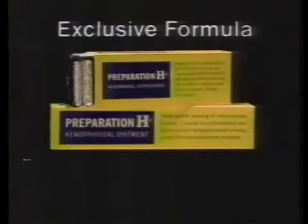Exclusive formula Preparation H relieves pain and itch, even helps shrink swelling. Thank you.